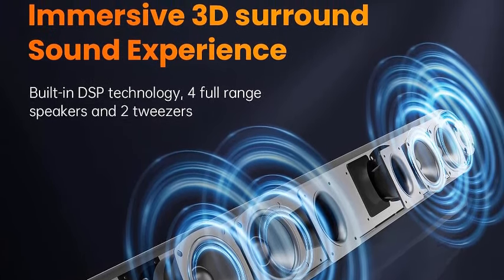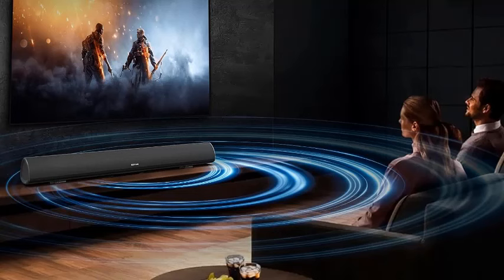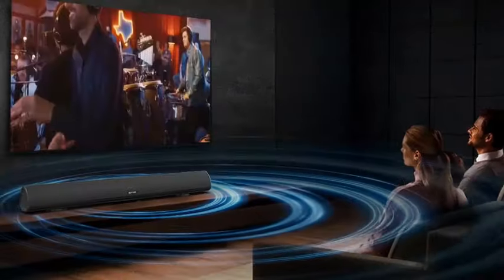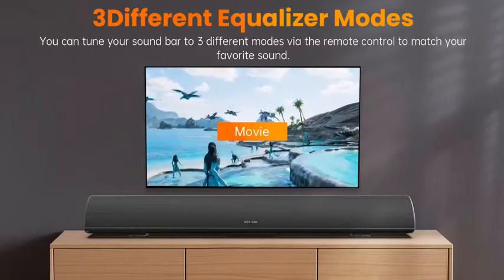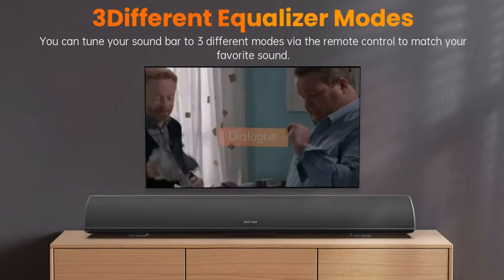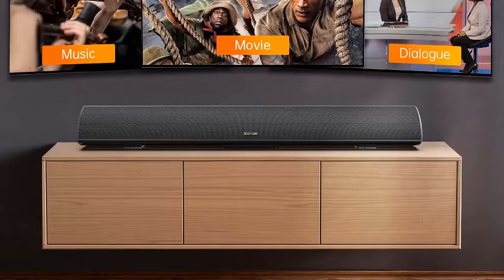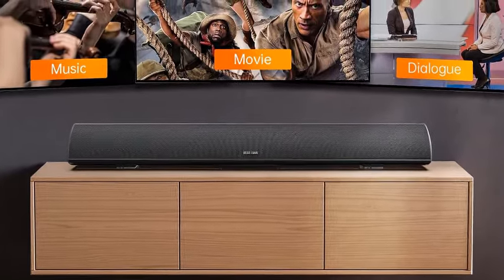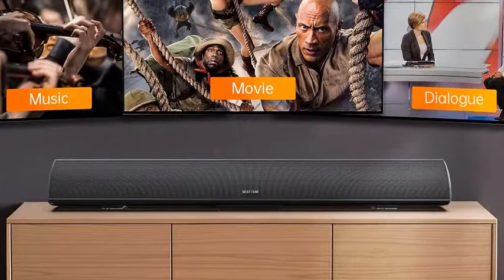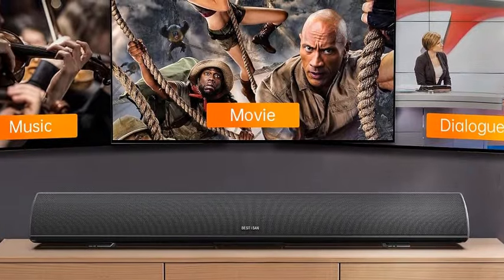Rock-solid sound comes from quad built-in three-inch imported full-range drivers, dual high-sensitivity spherical silk film tweeter drivers, and twin craftsman-processed bass reflex tubes — all delivering serious stereo sound with exceptional clarity and zero distortion. Use Bestisan's remote control to switch between dialogue, movie, and music modes to tailor the sound output to your entertainment.